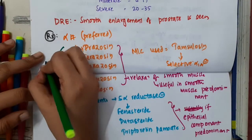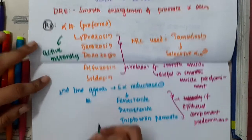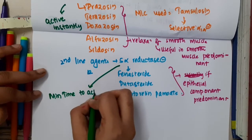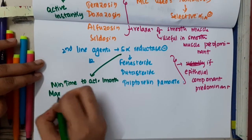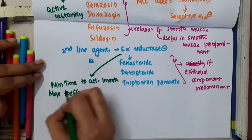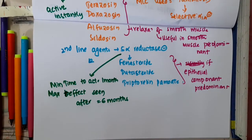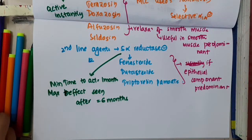Alpha blockers are active instantly, so these are preferred. But for 5-alpha reductase inhibitors, the minimum time to act is around 1 month, and maximum effect is seen after 6 months of continuous usage.